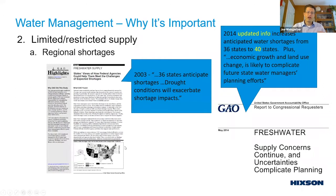Beyond increasing costs, we also face limited or restricted supply. In 2003, 36 states anticipated some shortages in drinking water. By 2014, that number rose to 40 states — 80% of states. So this doesn't look like merely some regional shortages; this looks like a more national issue.